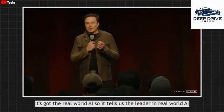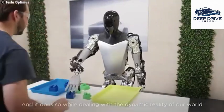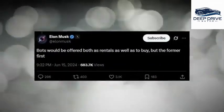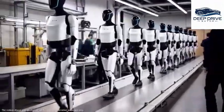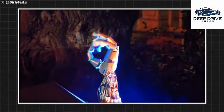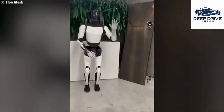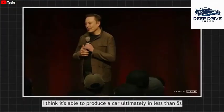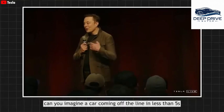Tesla intends to offer the Optimus both for rental and for sale, with rental options expected to be available before purchase options for consumers. The intricate nature of manufacturing humanoid robots is underscored by Tesla building all components from the ground up, without established production models to guide them. Notably, Optimus is equipped with 22 degrees of freedom in its hands, affording dexterity essential for executing human-like tasks. Tesla has also highlighted their rapid production capabilities, with the potential to fabricate a Cybercab in a mere five seconds.